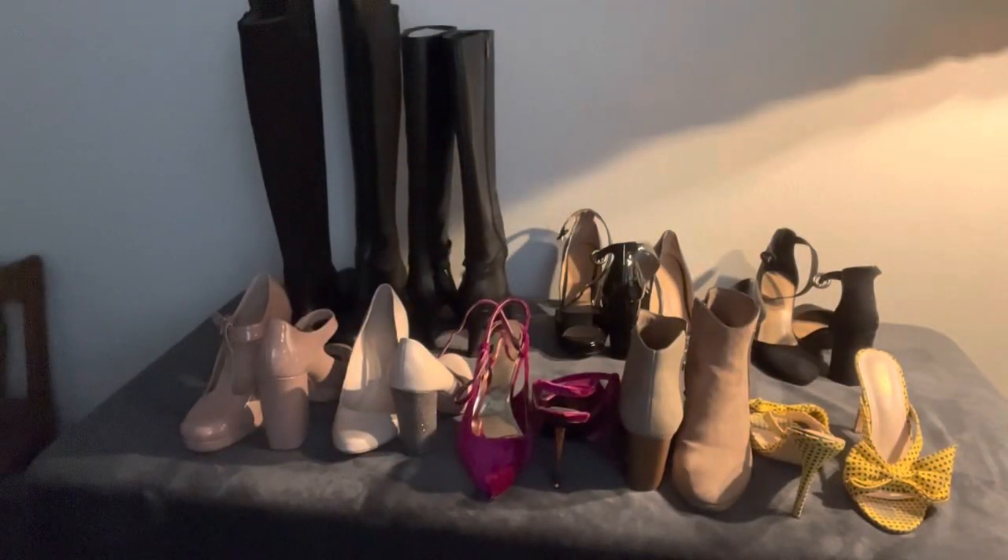Okay, here are all the shoes that we have in size 8. If you want to take a second to look at them, let me know which ones you want me to pull. I'll go ahead and write them down and bring them over to you. Okay, the black boots — do you know which ones? Do you want the ones with the heel?